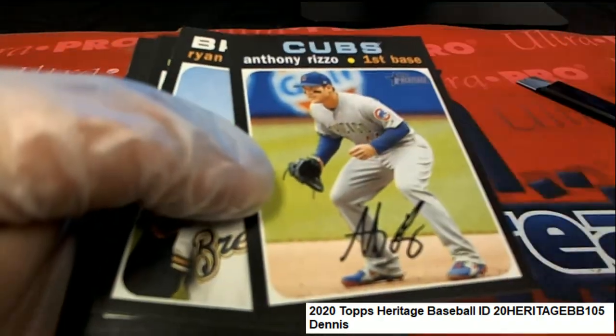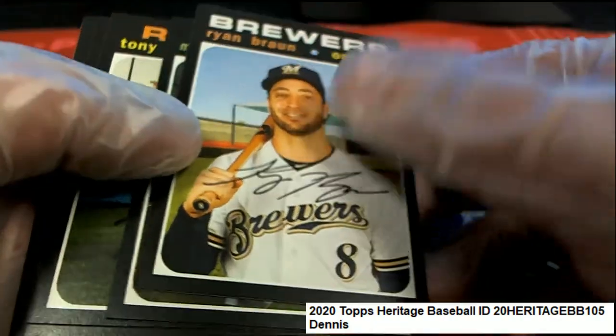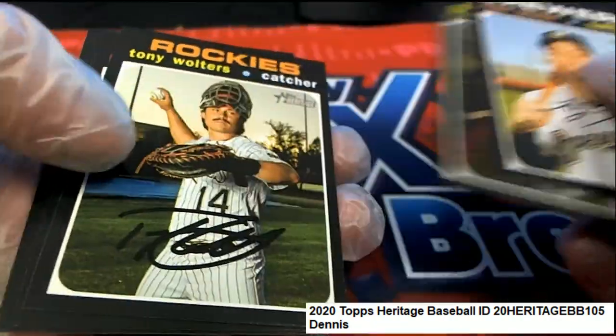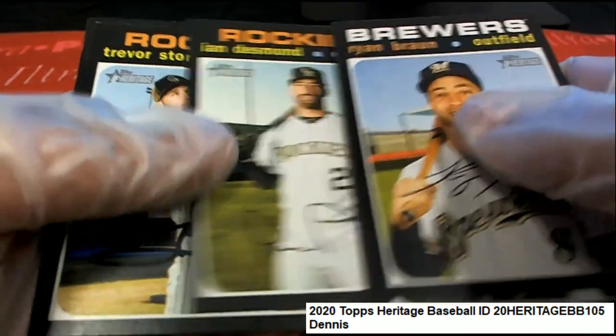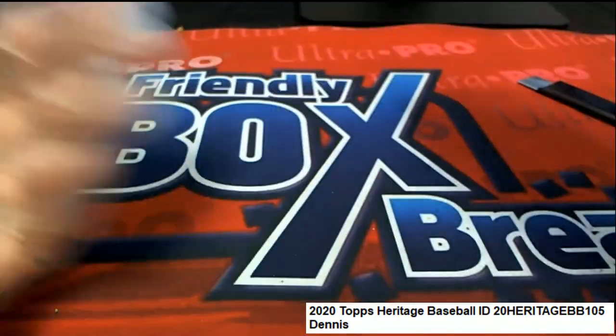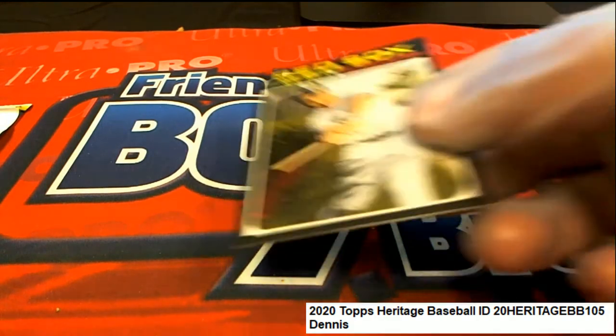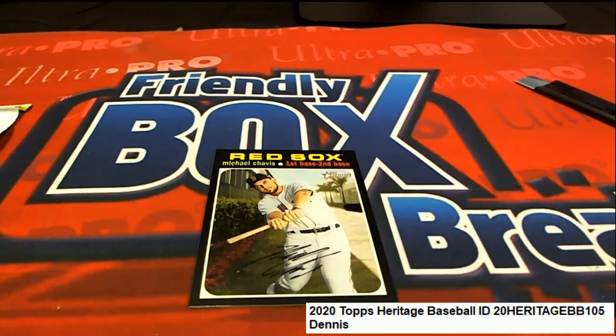That might be an action image — no, okay. I'm gonna check the backs of all these. We got all the different variations, all the different things you can find in here. And there is a short print! Nice, Chavis — oh yeah, that's a good one there. Yep, that's a short print.